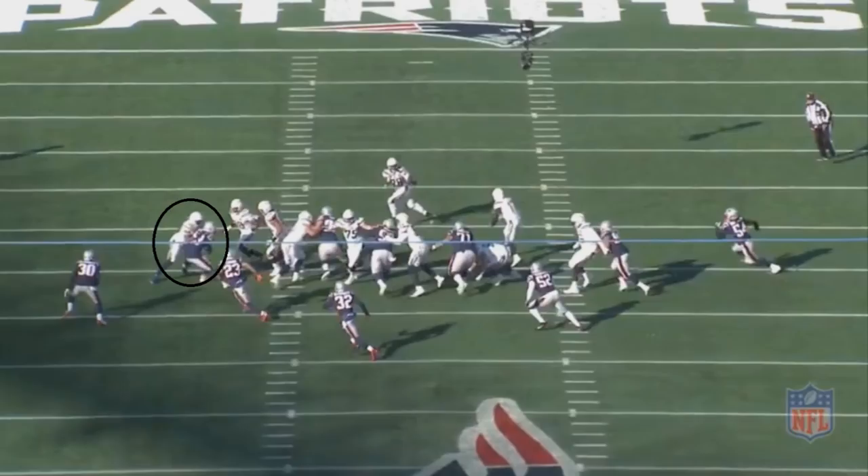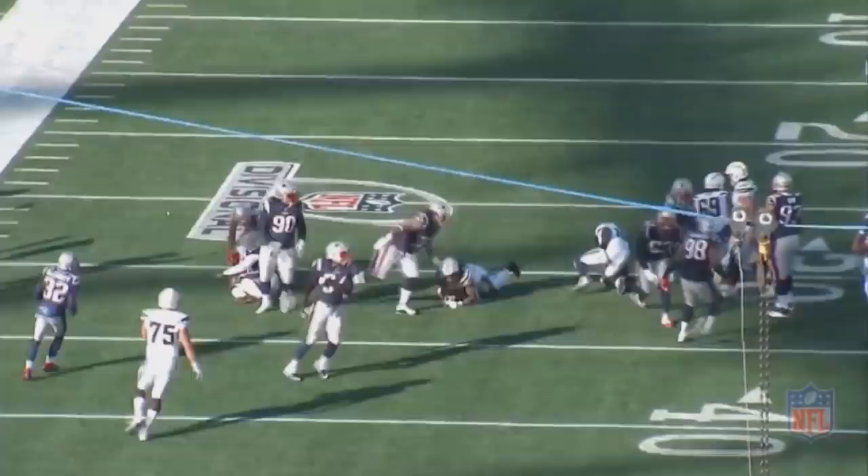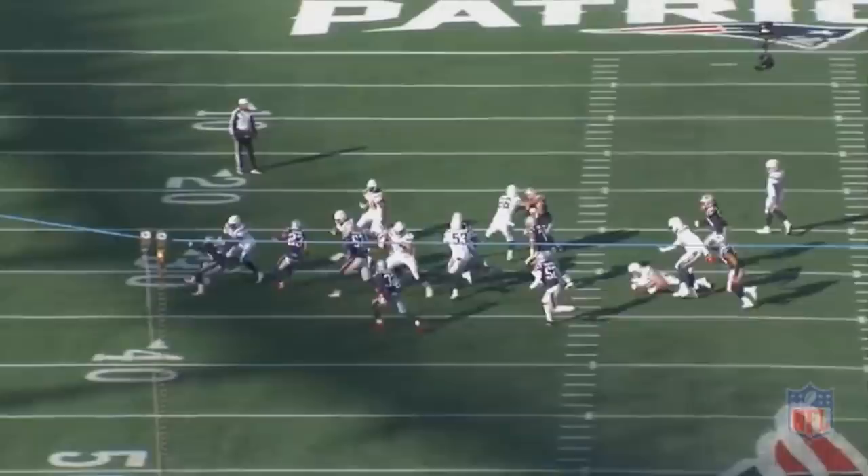Van Noy is getting blocked pretty well — his back has almost completely turned to Gates. So he just completely turns and runs to the outside. That didn't exactly work out as planned, but now pretty much every other Patriot is getting blocked on this play except for Van Noy. He's the one guy getting unblocked, all because of his impromptu spin move. He's able to get into the play and make a tackle — not through great play design or skill moves, but by realizing what was going on and spinning out of a bad situation to make a play.